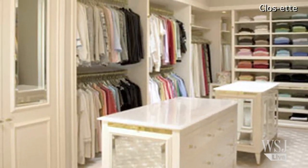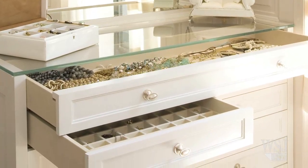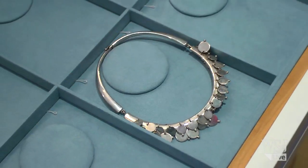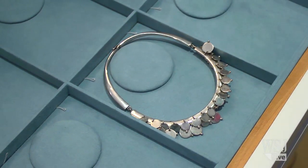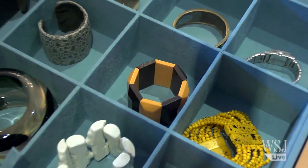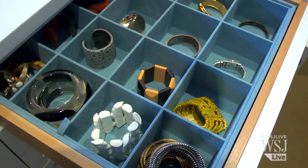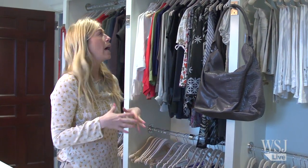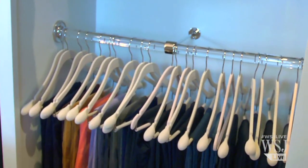In most of the closets we custom design, we do lots of drawer inserts. This closet has actually eight jewelry drawers in all, and she went with a beautiful blue suede lining. This drawer is extra deep to accommodate cuffs. We decided not to light up the closet rods — we actually used acrylic to let the light shine through. I love the way it reflects the light in a natural way.